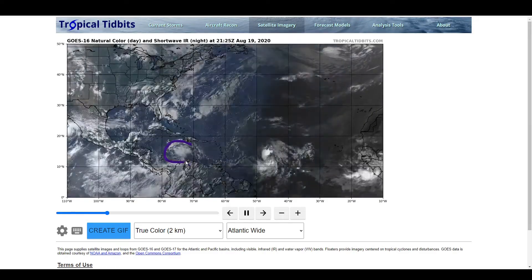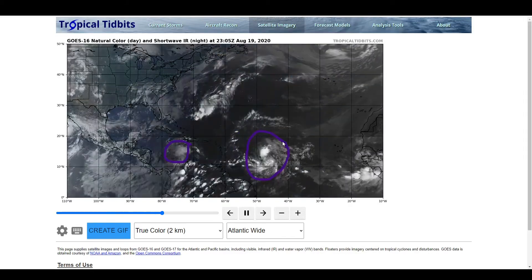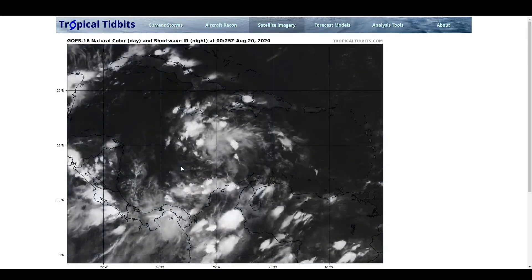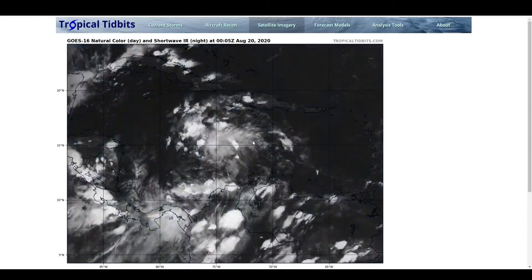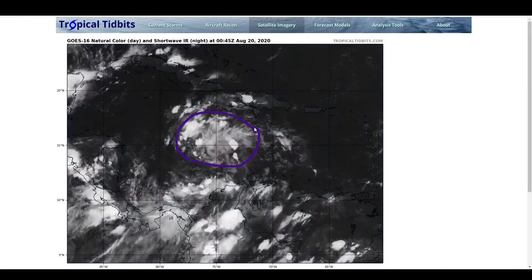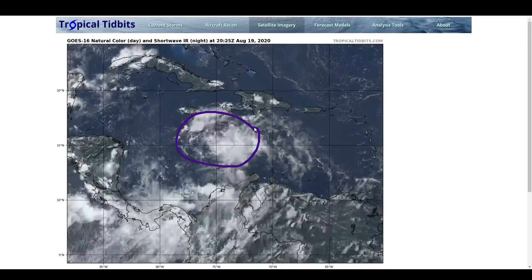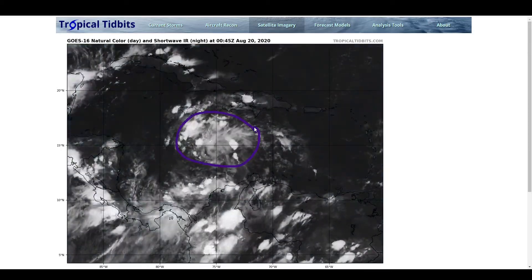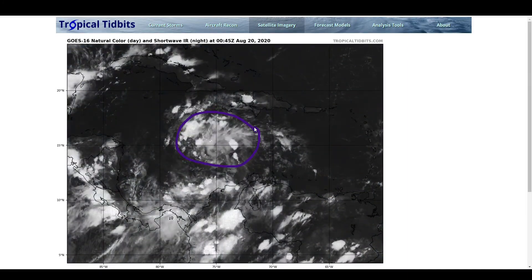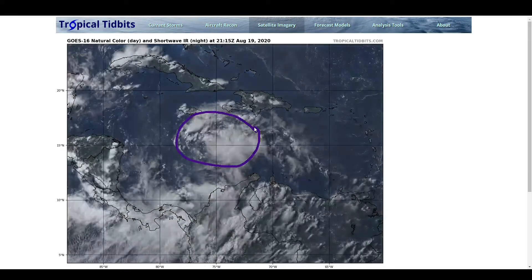We've got 97L here in the Central Caribbean and we have 98L here in the Central Atlantic. We're going to get to 97L first. You can see the system has become a little more organized today, a little more compact in its convective presentation. You can see that it is more centralized — this is not really something that is stretched out or broad. Throughout the day, the vorticity in the lower levels has been able to increase in intensity and has been able to strengthen some.